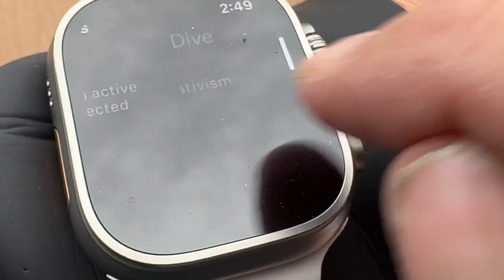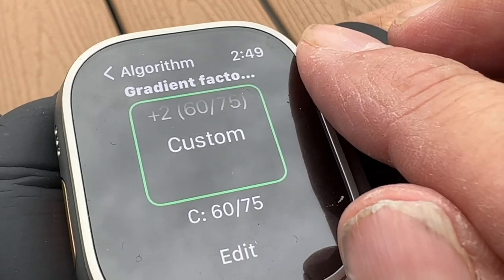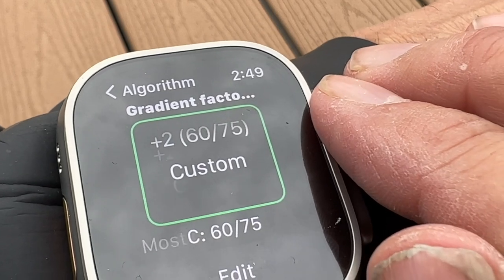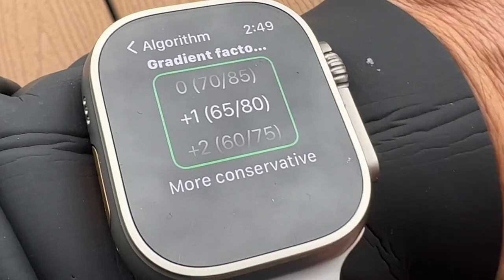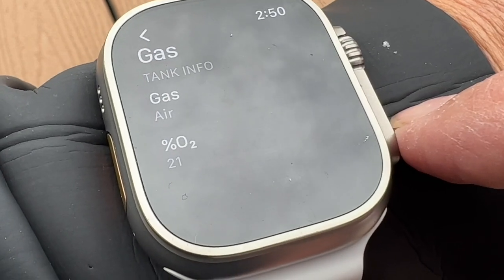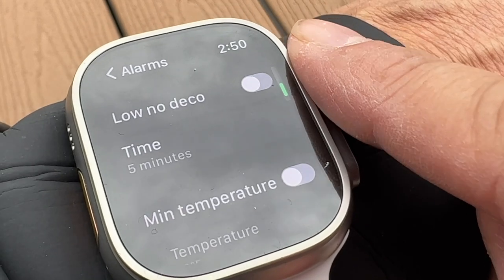Under scuba settings, you can set the level of conservatism by choosing a gradient factor. Plus two is the most conservative and zero is the least conservative. In all cases, they're designed to work with the underlying Buhlmann algorithm so that you return safely to the surface without bubble formation. I'll set this for plus one to be extra conservative. Under the gas setting, you can choose air or nitrox. I'll be diving air today. If you want your watch to give you an alarm when you reach a certain depth, time, or low no decompression limit, you can enable those here.